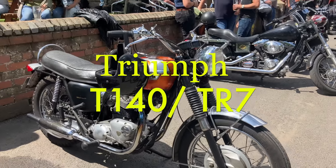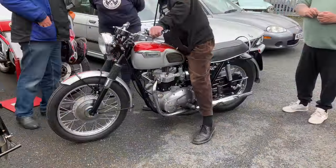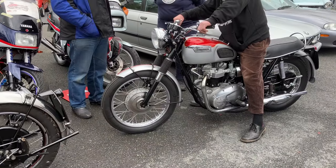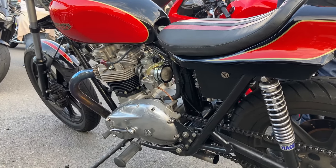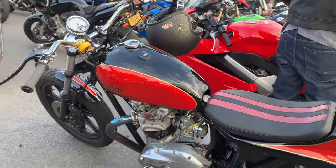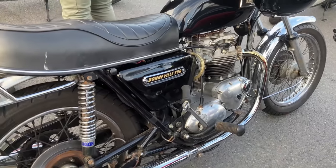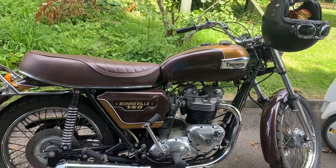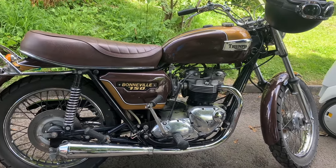The Triumph T140 and TR7RV. If you say classic Bonneville to somebody, late 60s to early 70s 650s is the bike to think of. But for some Bonneville fanatics, the T140 is that dodgy relative nobody likes — damned for its unloved oil-bearing frame and that harsher, bigger motor. But that oil-bearing frame came from BSA's work in motocross and is actually really good, providing much better steering than many equivalent bikes of the age.